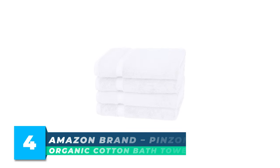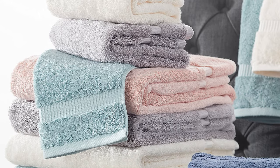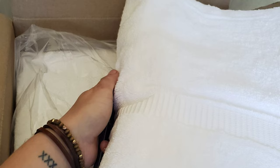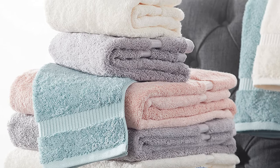Number 4: Amazon Brand Pinzone Organic Cotton Bath Towel. The Pinzone Organic Cotton Bath Towel set is a high-quality option for those seeking a luxurious and eco-friendly bath experience. This four-pack set is certified by the Global Organic Textile Standard (GOTS), ensuring that the cotton is grown without harmful chemicals and processed without harsh dyes. With a luxury weight of 700 GSM, the towels have a thick and heavy feel perfect for excellent absorbency. Made in India, the towels measure 30 by 56 inches and come in a classic white color that coordinates with other pieces in the collection.